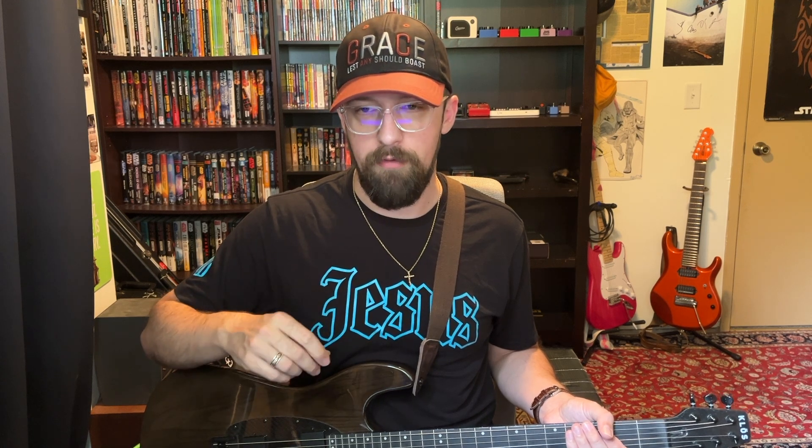We're going to start by comparing the XLR cables today. I have a standard instrument cable running into my direct box right now, and then a standard XLR running from the direct box into my audio interface. We're going to record a little something, then I'm going to switch over to the Runway Audio cable, and we're going to compare the two and see what we think.